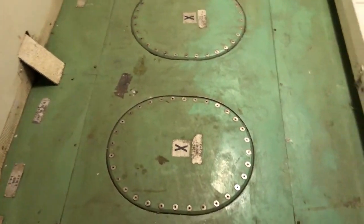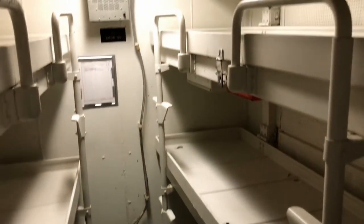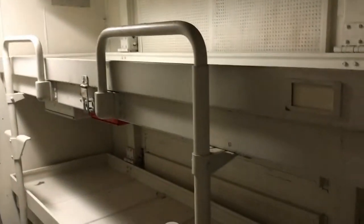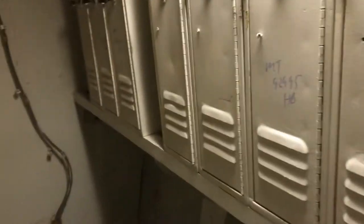Underneath these hatches are the fresh water tanks. Moving through the companionway to the starboard side, we come to another bunk room with three more bunks. As you can see, these bunks are smaller yet. And finally, all the way to the starboard side of the vessel, we come to the last three bunks.